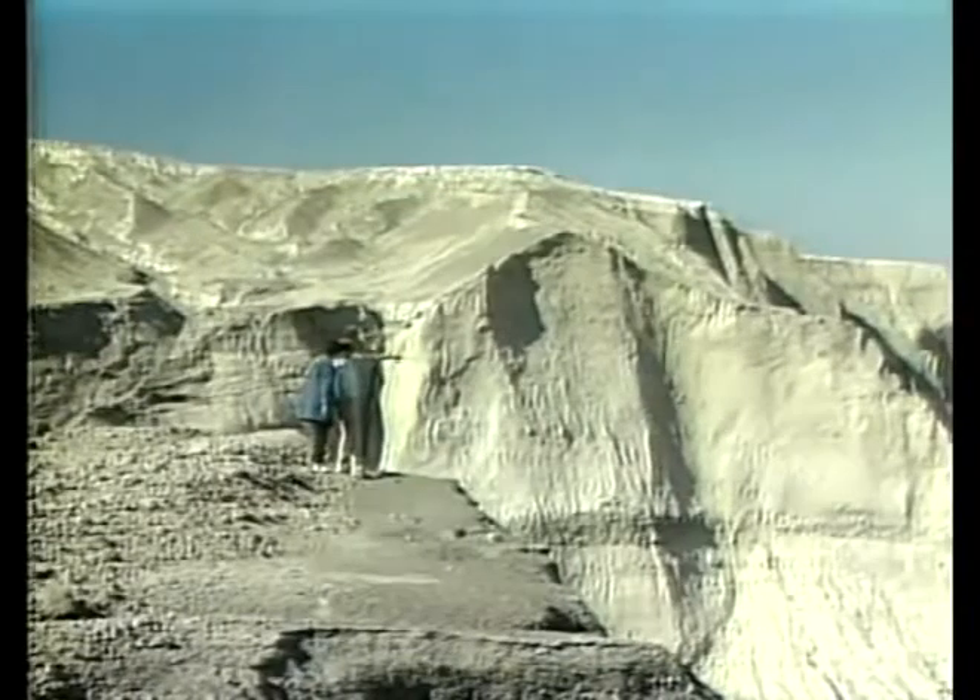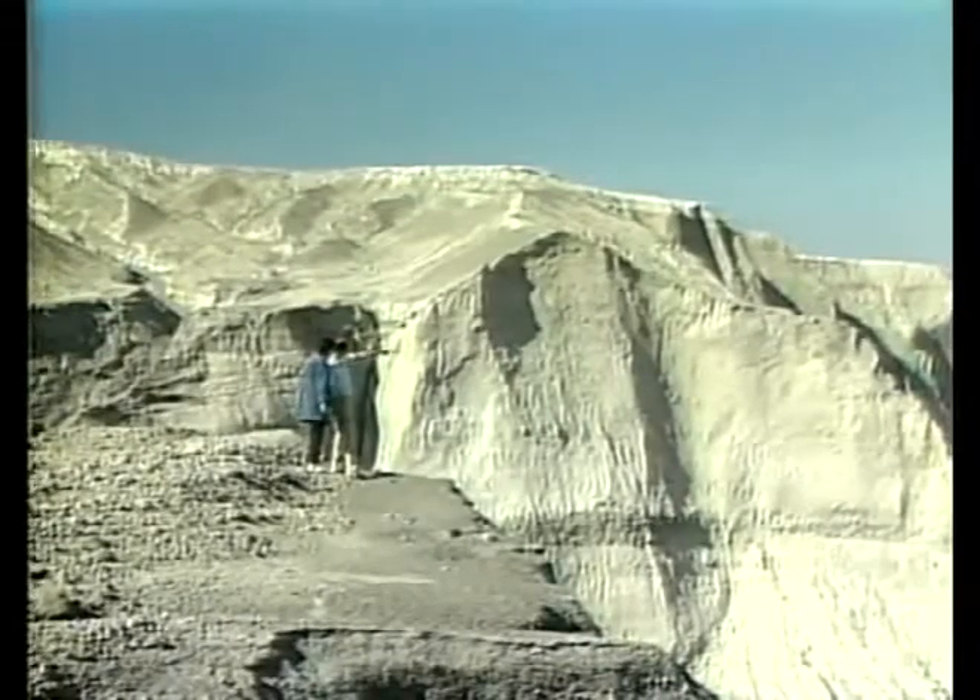This area north of Mount St. Helens was the site of intense geologic activity. Up to 600 feet of strata formed here at this location. 600 feet of strata is hard to believe, but since May 18, 1980, up to 600 feet of deposits have formed here.